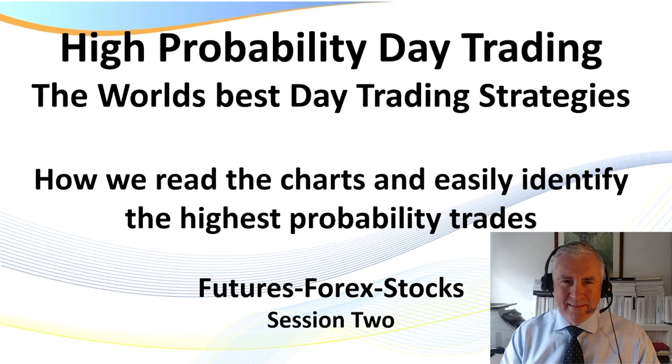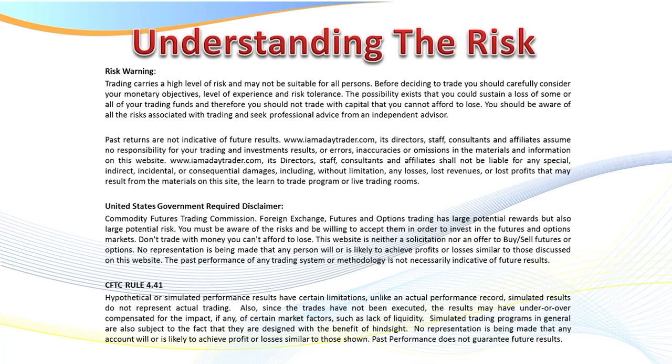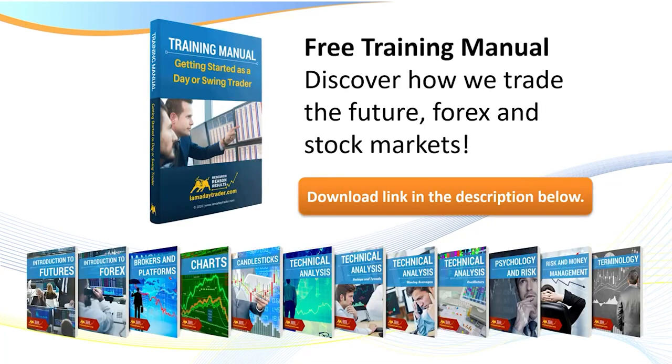As always, my videos are raw, real, and unedited. So if I fluff up anything on the way through or make any mistakes, you're going to have to forgive me. I do need to pull up the disclaimer — there is a risk in trading, don't trade with the rent money. Feel free to pause the recording to read the disclaimer in full.